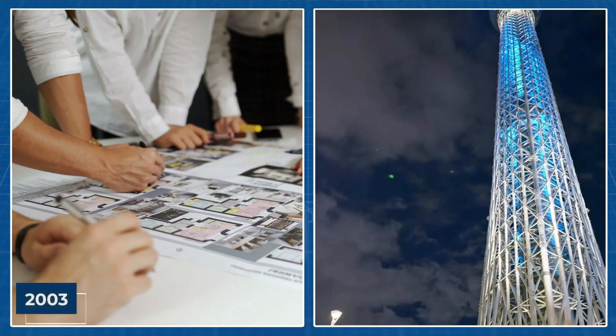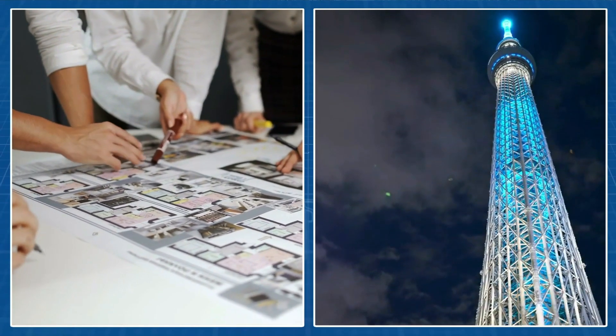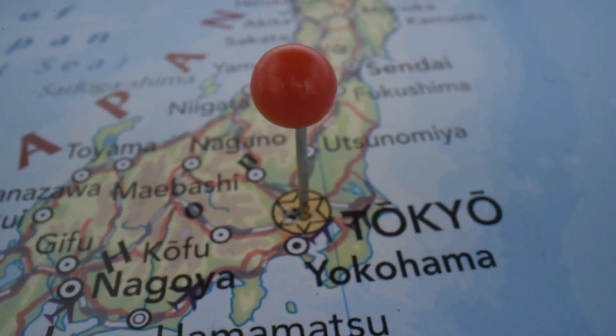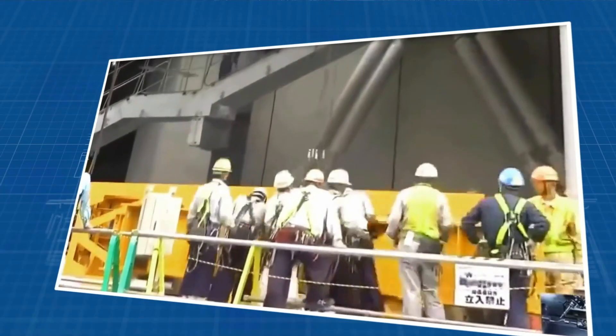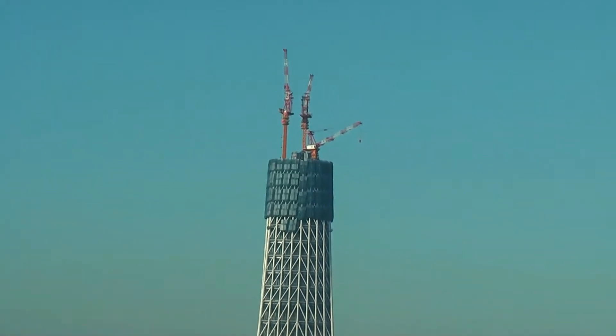Then, in 2003, the idea for the Tokyo Skytree was born — a solution to revolutionize TV and radio broadcasting in Tokyo. As construction kicked off in 2008, the tower's striking triangular shape, echoing traditional Japanese architecture, soon became a city icon.